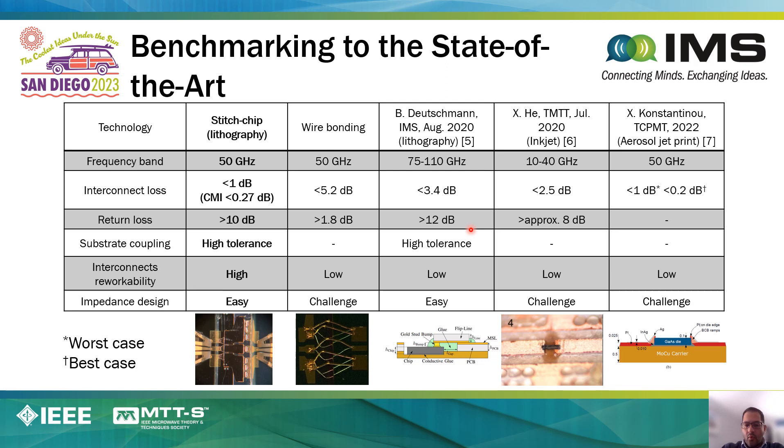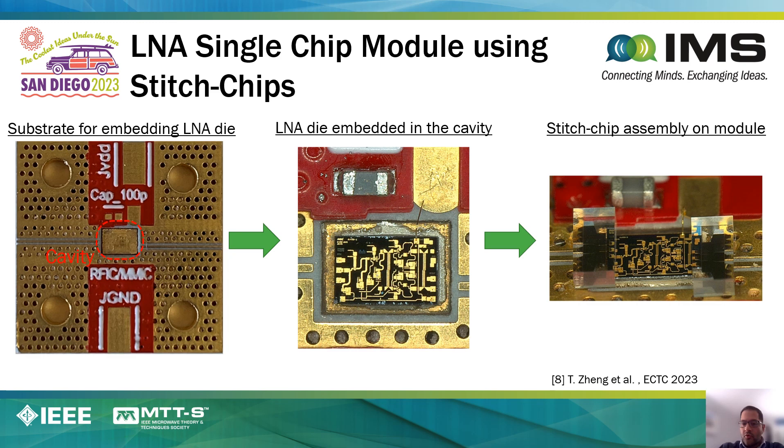The results show that the insertion loss of the two transmission lines connected with wire bond is approximately 5 dB at 50 GHz, whereas with our stitch chip the loss is sub-1 dB at 50 GHz. A comparison table demonstrates the stitch-chip technology metrics and performance compared to other technologies demonstrated in this field. In a recent paper soon to be published, we demonstrate the integration of our stitch-chip technology with an LNA and compare that performance with wire bond technology, showing significant improvements in LNA performance. The details will be presented at ECTC 2022.